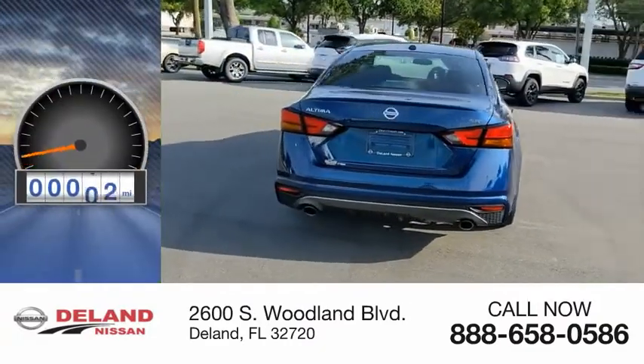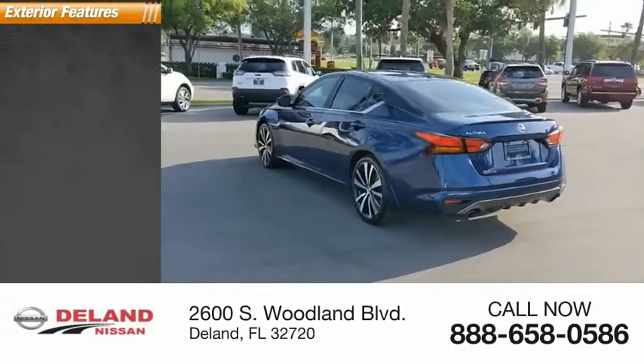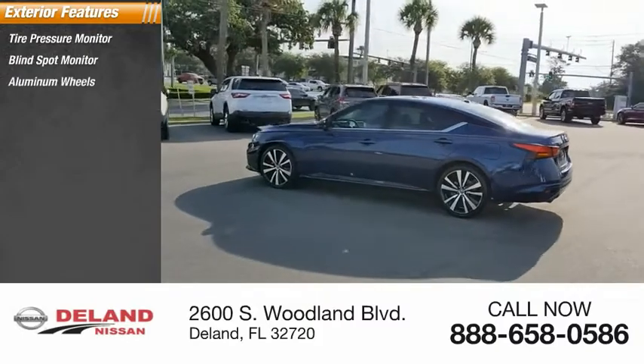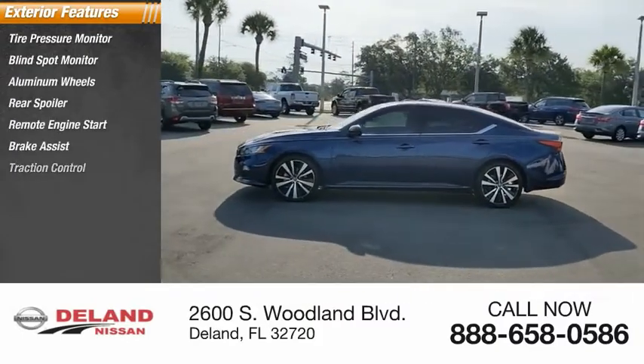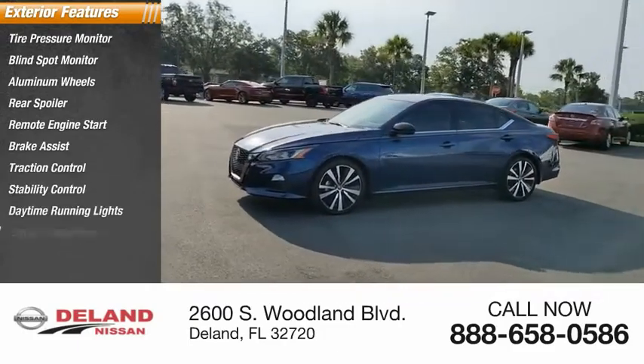This vehicle has less than 60,000 miles. Here are some of this vehicle's great options: tire pressure monitor, blind spot monitor, aluminum wheels, rear spoiler, remote engine start, brake assist, traction control, stability control, daytime running lights, and engine immobilizer.